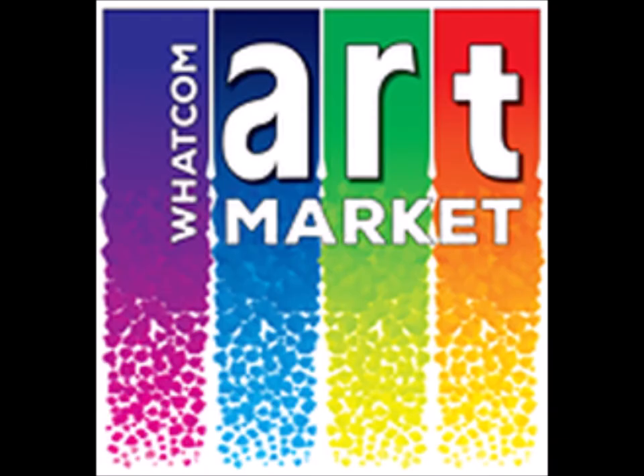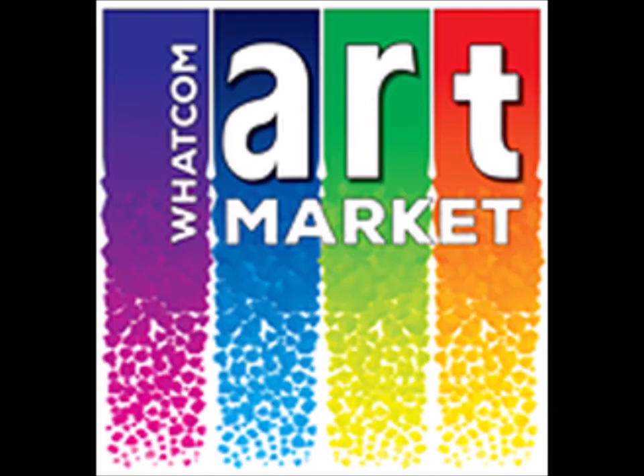Well, that was a whirlwind tour, and we covered only five artists. Thanks so much for joining us. Over the coming months, we will be offering you virtual tours showcasing the work of additional artists. Until then, from the Whatcom Art Market, stay safe and healthy.